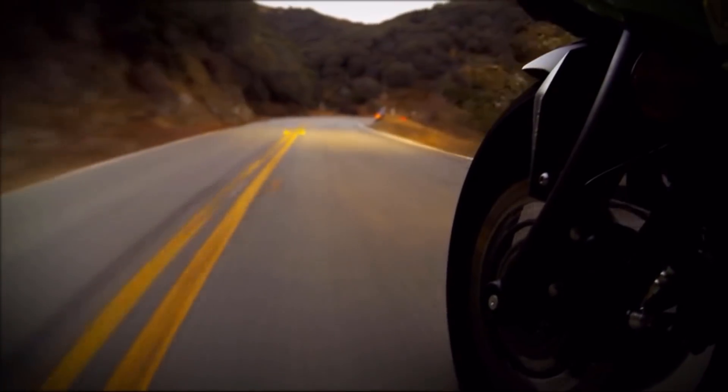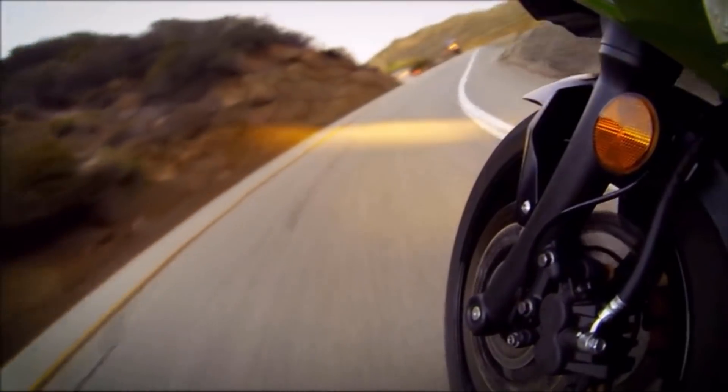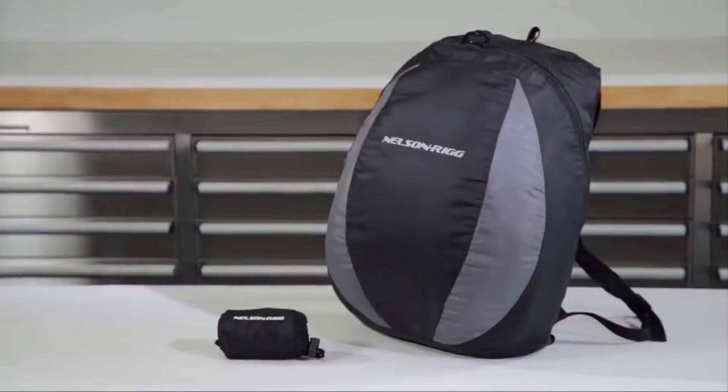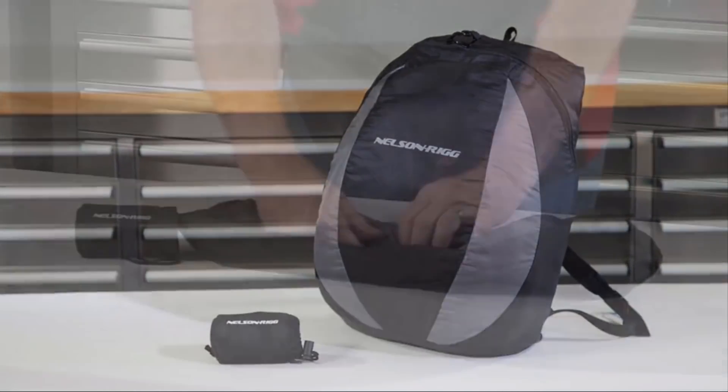Since its introduction over 30 years ago, Nelson Rigg has some of the best-selling motorcycle luggage systems and innovative products in the industry. Continuing with that legacy, Nelson Rigg is introducing the new compact backpack, where function meets style.